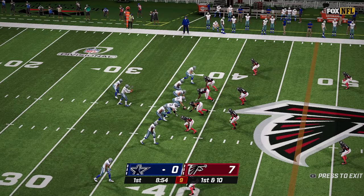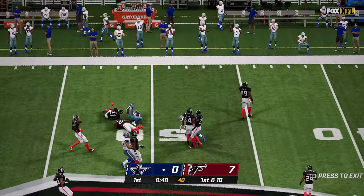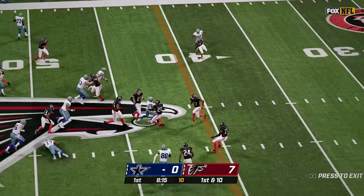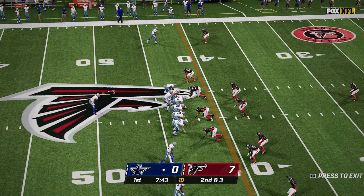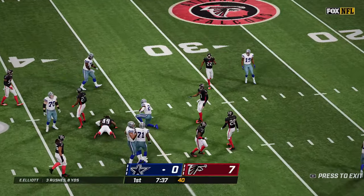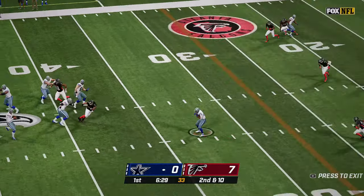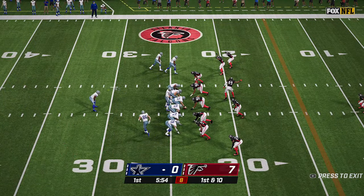Now from their own 38-yard line, out of the shotgun, Prescott hits Pollard out of the backfield and he gets to the 49-yard line. They give him midfield and a first down. They feed him the ball again up the middle, to the 43. Second and three, and the give is to Elliott — he gets the first down carrying it to the 37. Prescott out of the shotgun drops back to pass, completes it short, finds Pollard out of the backfield, and he gets down inside the 25.